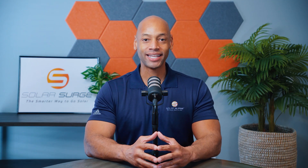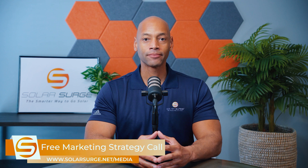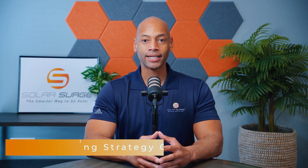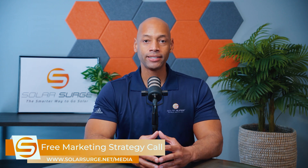If you would like to have your business, product, or technology featured on the Solar Surge channel, feel free to use the link below to set up a call with our media team so we can discuss your marketing goals and how Solar Surge can help. Solar Surge is the leading online community in the U.S. residential solar and energy storage space. You can also reach us at media@solarsurge.net.